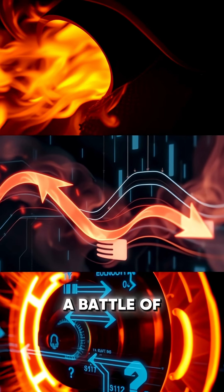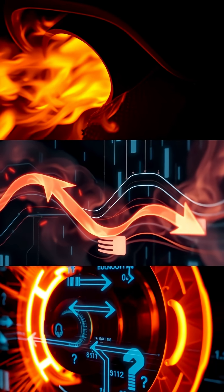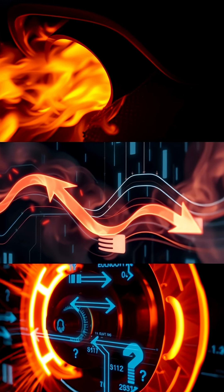Every lap is a battle of energy. Kinetic becomes heat, air becomes lift, fuel becomes fire. Every reaction counts, every mistake costs.